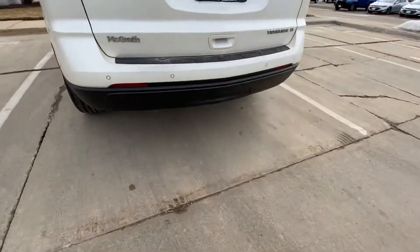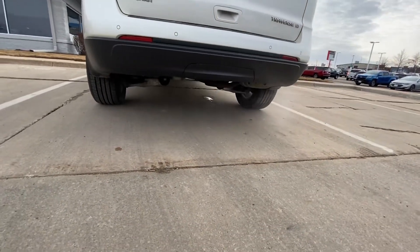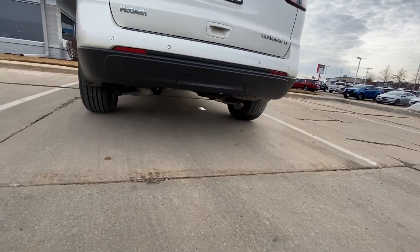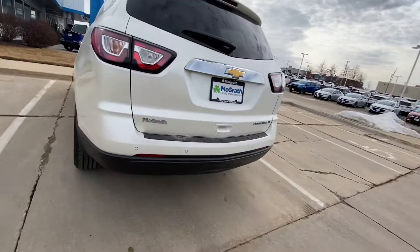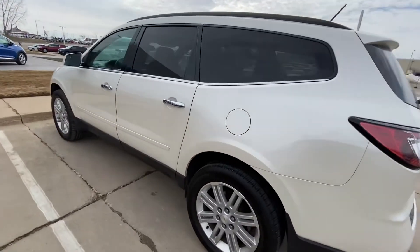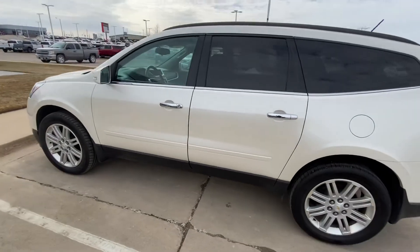On the bottom, it does not look like it comes with a tow package, but it looks like one could get installed pretty easily. So hopefully this video gives you a little bit more insight on the Traverse — thank you.